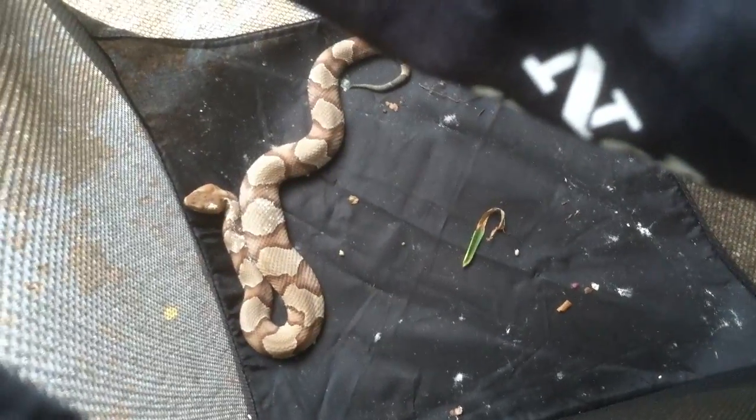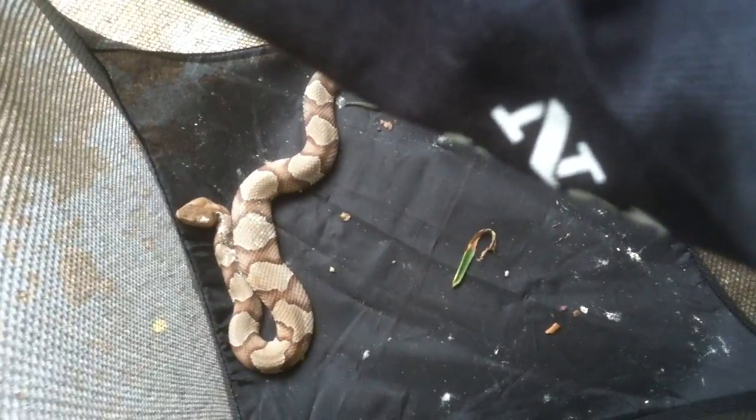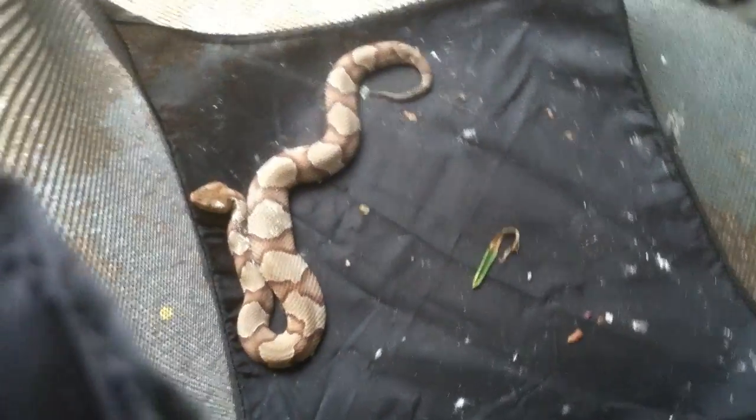Snake poop smells really bad, in case you hadn't noticed or had never been around snake poop before. But I'm washed up, so not a big deal.